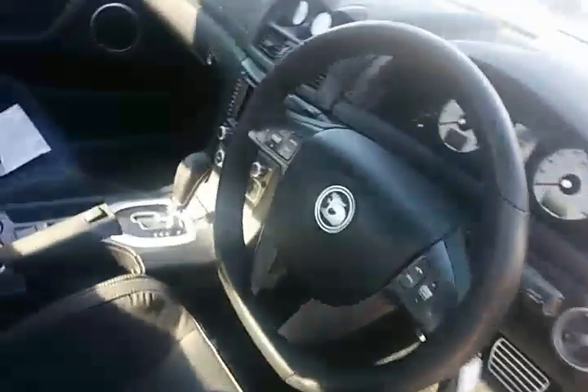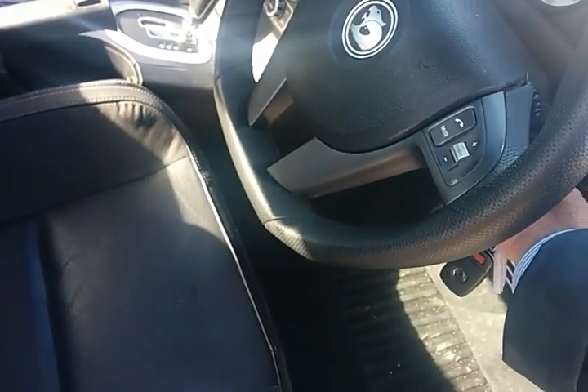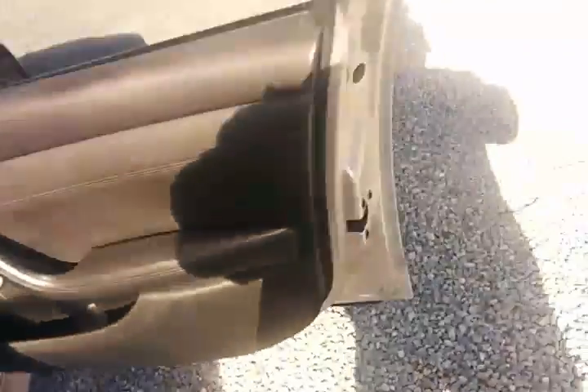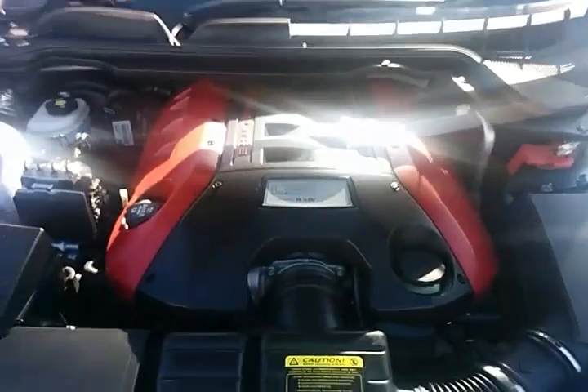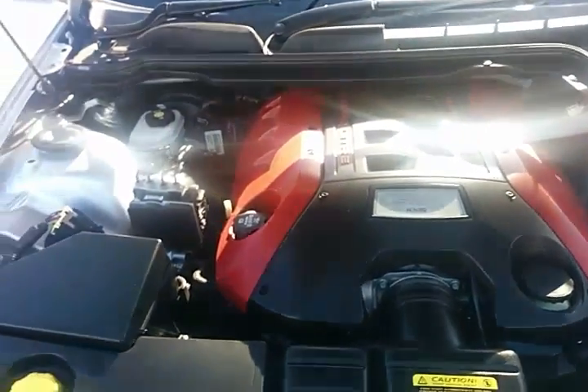What I'll do is I'll start it up for you. There it is — the LS3 6.2 litre.